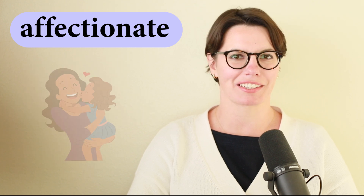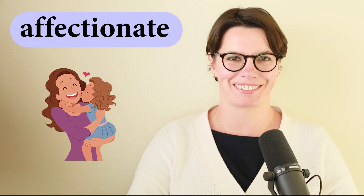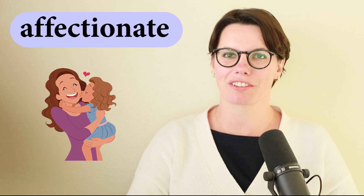Let's practice. Is the girl affectionate? That's right. The girl is affectionate.